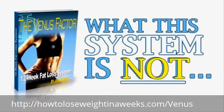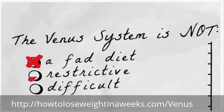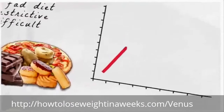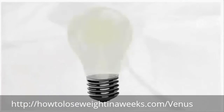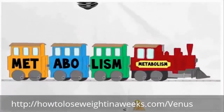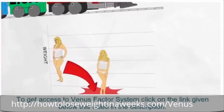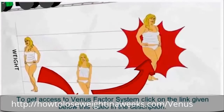Now let me tell you what the Venus Factor is not so you know what you're about to experience. It is not another fad, restrictive, or difficult diet that inevitably results in uncontrolled food cravings, frustrating plateaus, diminished energy and fatigue, a damaged slower fat-storing metabolism, or at best temporary weight loss with piles of embarrassing rebound weight gain to follow.